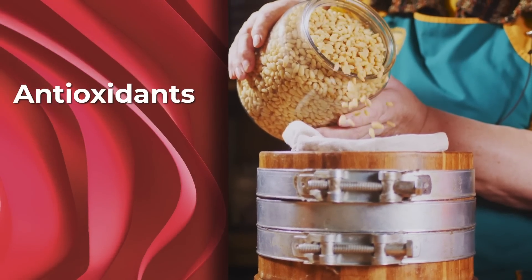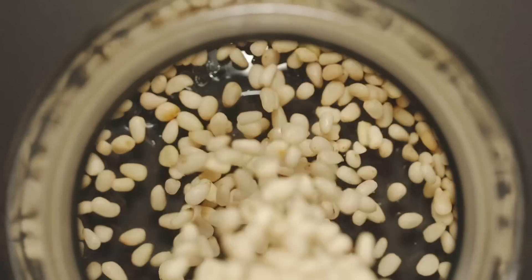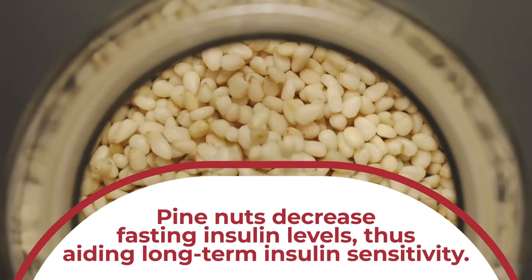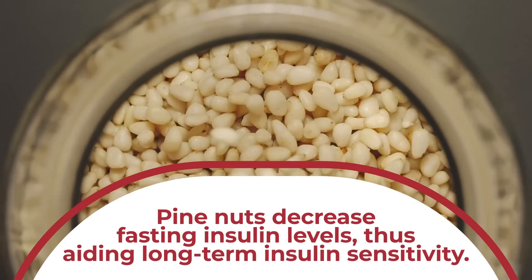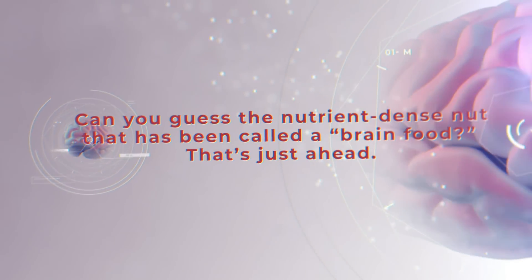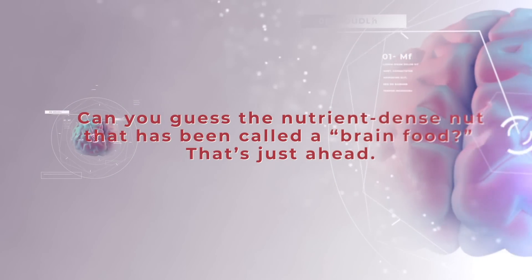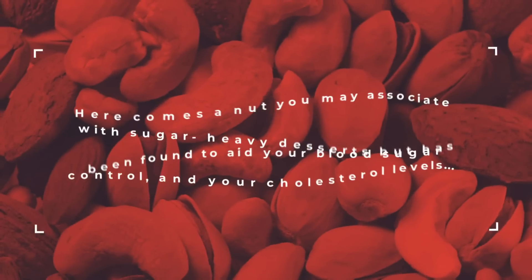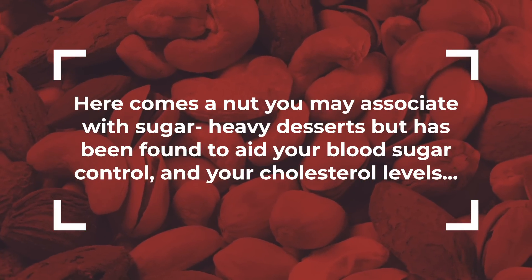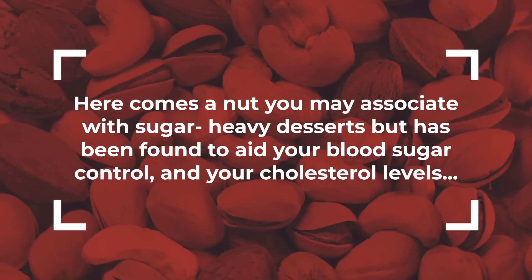Thanks to these antioxidants, plus their excellent supply of protein and fiber, pine nuts — like other tree nuts — have been shown to significantly decrease fasting insulin levels, thus aiding long-term insulin sensitivity. Now, here comes a nut you may associate with sugar-heavy desserts, but which has been found to aid your blood sugar control and your cholesterol levels.